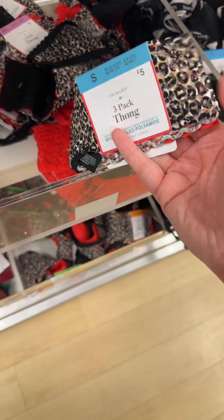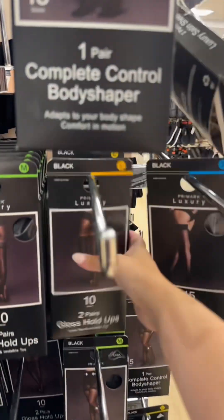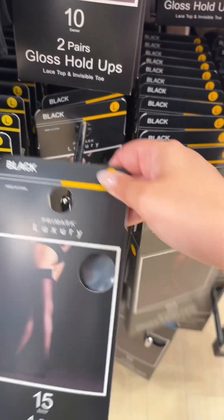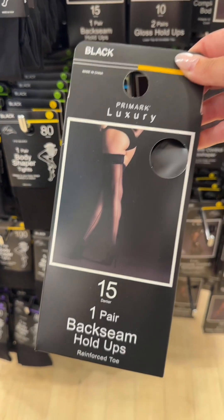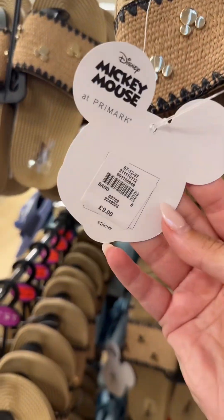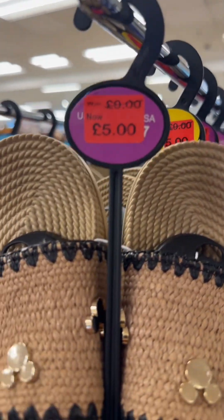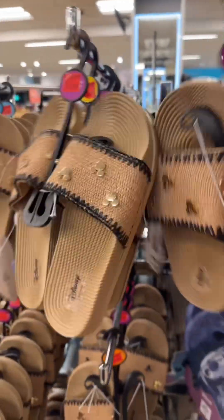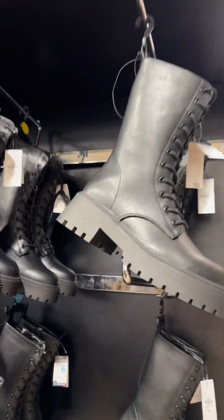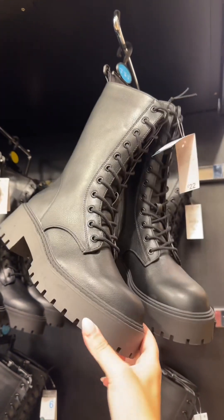These are my favorite thongs but they don't do many of them in singles anymore — like five pound for three. They used to be a pound each, like what's going on Primark! My favorite hold-ups when they've got them in — they're the best. I'm actually gonna get these ones. I don't need any more tights but yeah. Look how cute these are — nine pound, so cute! They're on offer at five pound at the minute. I'm going to get these because I just like the color and they're really cute. These are beast — £22, they're just sexy!